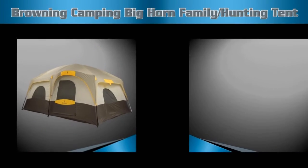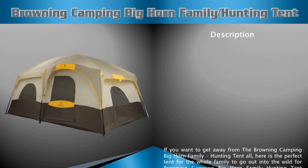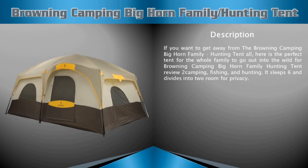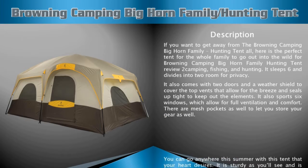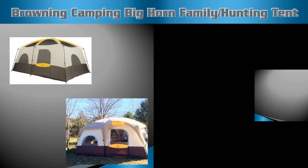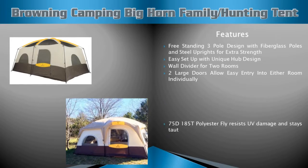Browning Camping Big Horn family hunting tent description: if you want to get away, this is the perfect tent for the whole family. It comes with two doors and a weather shield that allows for a breeze while keeping out the elements. You can go anywhere this summer with this tent.